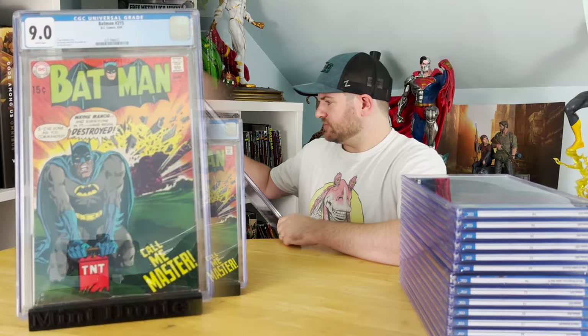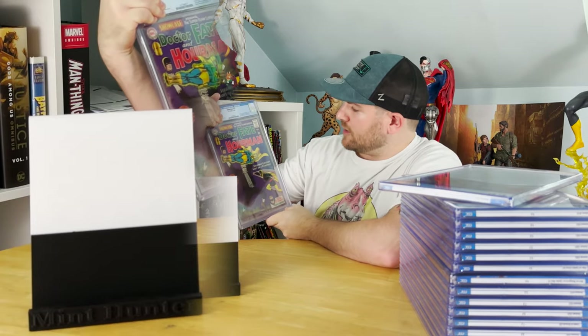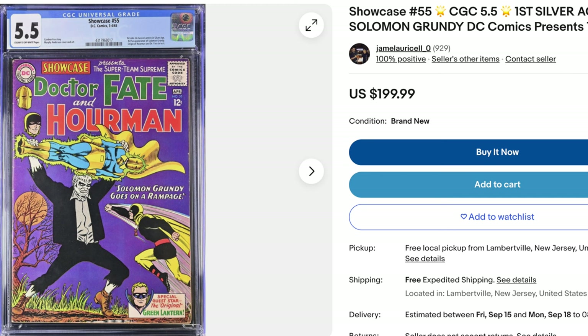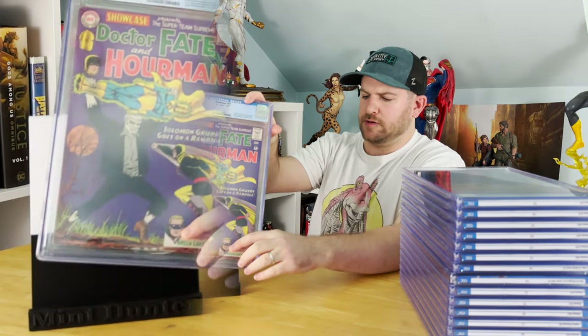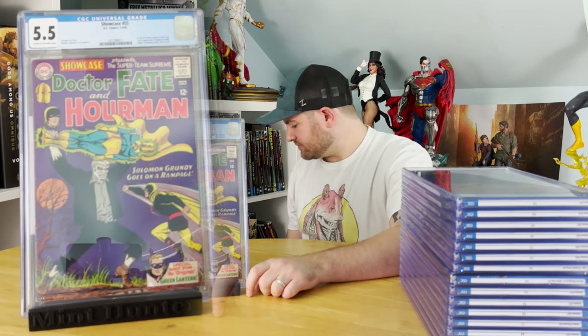Next up, we've got Showcase #55. Of all the showcases, this one was the lower grade — I said it would be a 5.5, and it actually got a 5.5. It is the first solo Golden Age Green Lantern in the Silver Age, but it's also the first appearance of the Silver Age Solomon Grundy, the first Solomon Grundy since the Golden Age, plus an origin of Hourman and Dr. Fate. There's a lot going on in this book. I was sort of hoping for a 6, but that's okay.